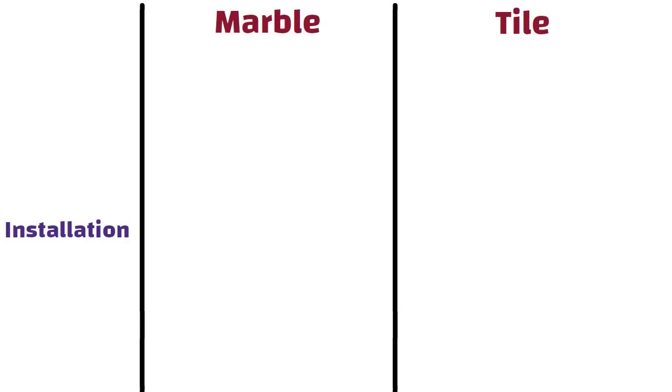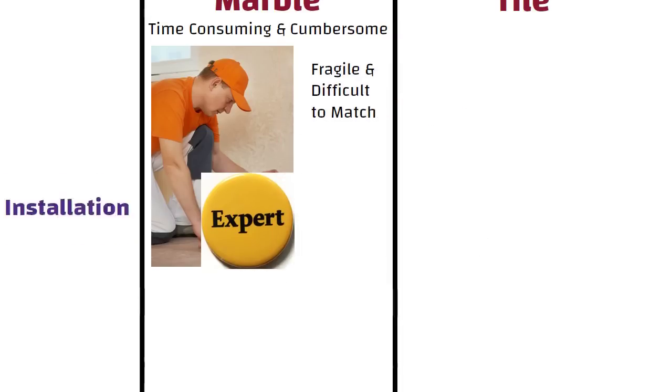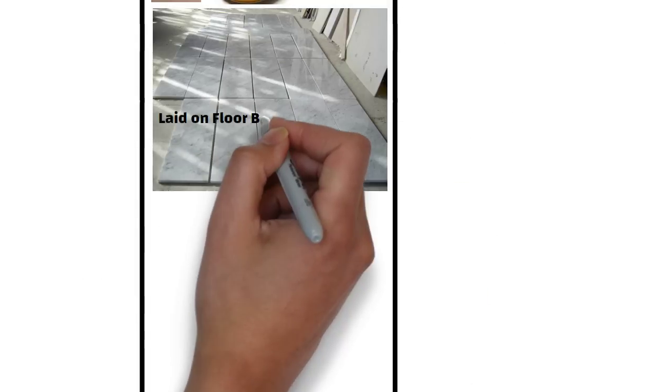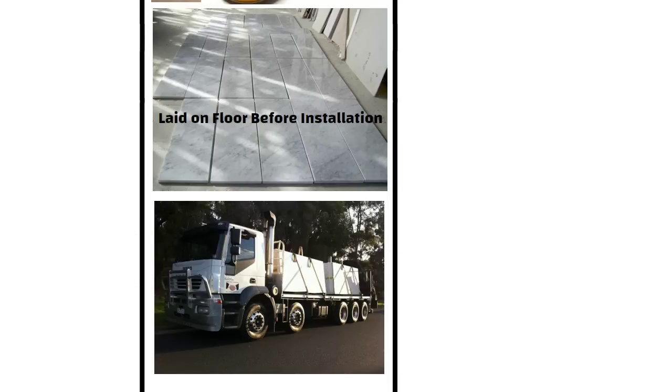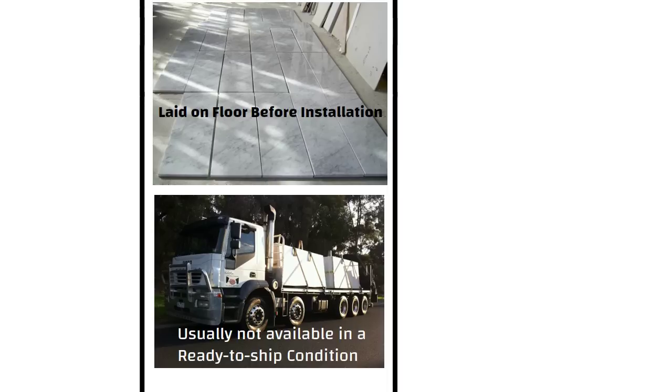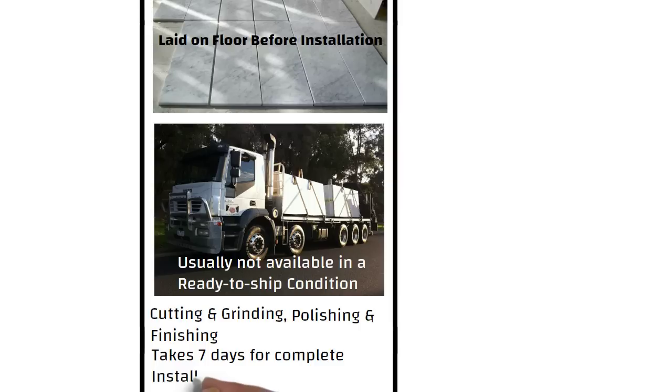Installation. The installation process of marble is time consuming and cumbersome. Marble floors should be installed by an expert. Marble tiles can be fragile and difficult to match and therefore should be laid out on your floor before installation to make sure you are happy with the overall design. It is very difficult to transport marble from one place to another. In most places in India, marble is usually not available in a ready-to-ship condition. You have to place an order followed by cutting and grinding of marble to your requirements. Marble requires many processes such as cutting, grinding, polishing, and finishing. Marble flooring takes around 7 days for complete installation.